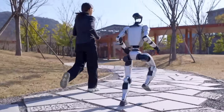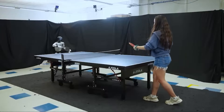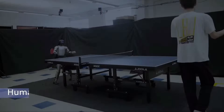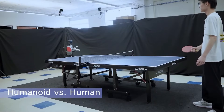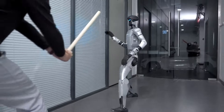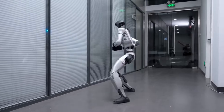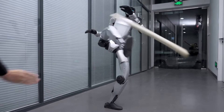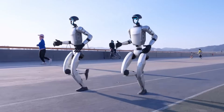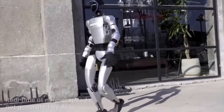Looking forward, the big step will be making this system work without external motion capture. Onboard vision is the holy grail here, and if Unitree manages to integrate it successfully, we could see robots rallying under fully natural conditions. From there, strategy will come into play — imagine a humanoid robot that doesn't just return the ball, but chooses between a defensive block, a topspin counter, or even a smash depending on the situation. And beyond table tennis, Unitree could adapt the HITTER system to other high-speed activities: basketball, baseball, or even martial arts. Anywhere quick reactions and whole-body coordination are needed, this system could shine.